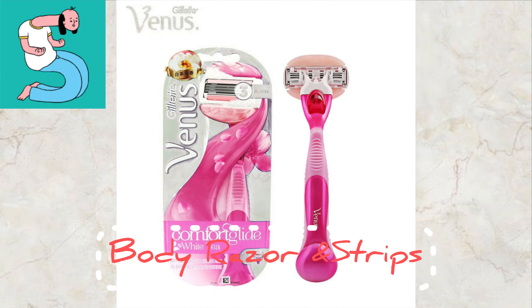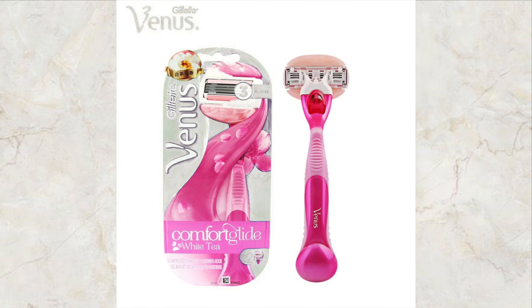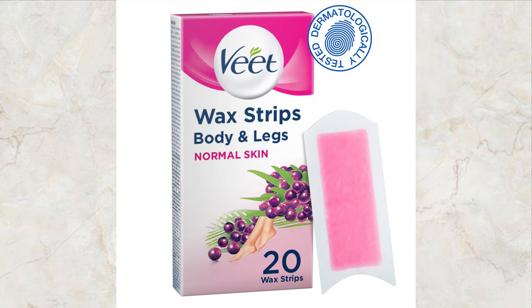Next, you should have a body razor. Yes — for unwanted hair growth you can remove it with a body razor. Or you can use wax strips. But don't use hair removal creams because they can darken the areas. Always use wax strips or any wax strip method instead.